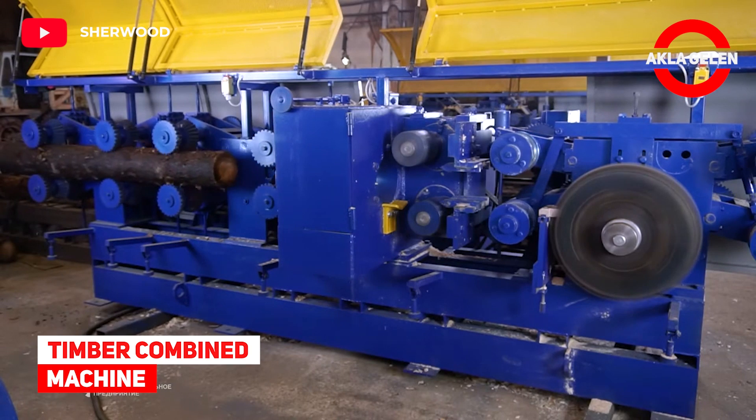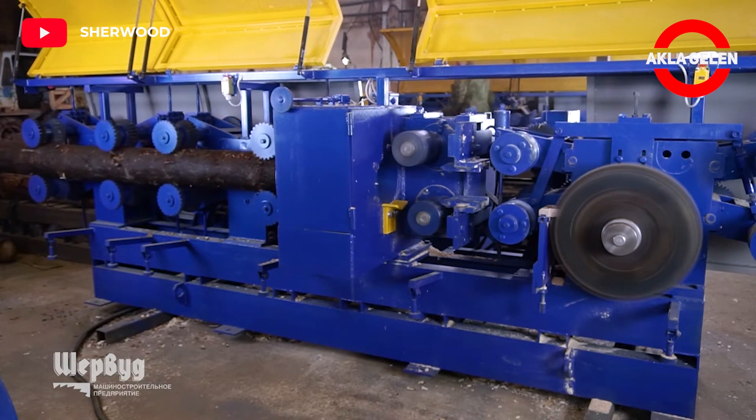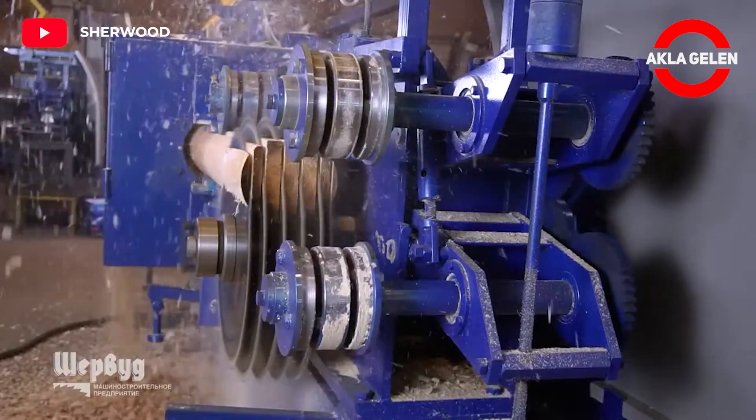Timber Combined Machine. This machine is designed for processing small size round timber. Here the billet undergoes rounding, milling, and sawing processes.